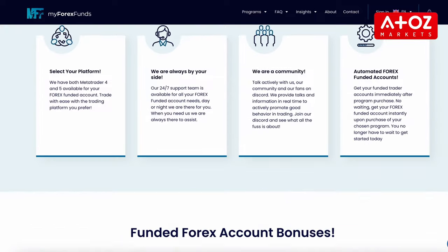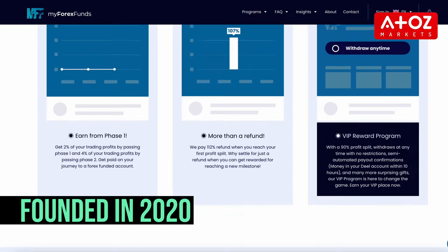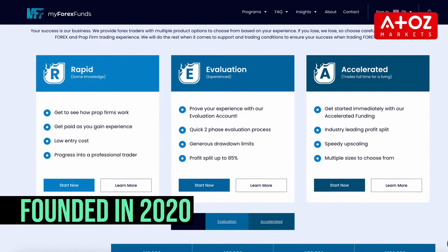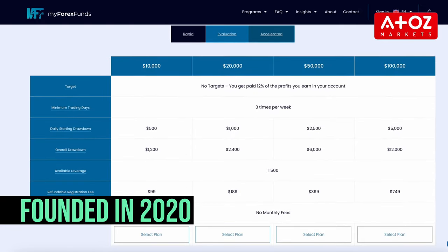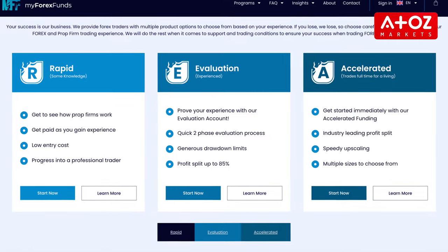MyForexFunds was founded in 2020 and is based in Toronto, Canada. It provides traders with capital to trade Forex without investing their own money. To participate in the trading program, users must pass the evaluation process. They also offer a range of account types and trading platforms, as well as educational resources and support to help traders improve their skills.